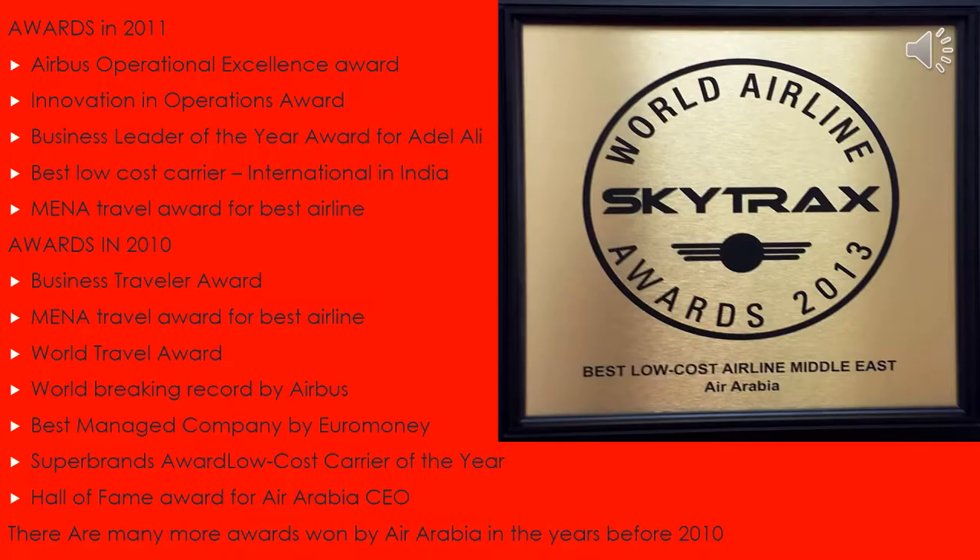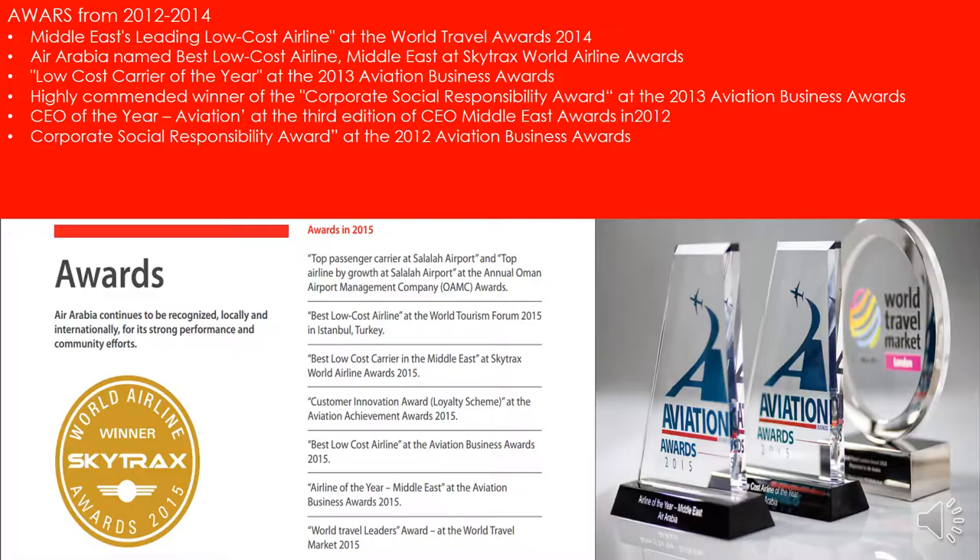Air Arabia has won many awards since its establishment in 2003. The most notable include the Hall of Fame Award for Air Arabia's CEO in 2010, the Best Business Leader of the Year Award in 2011, the Corporate Social Responsibility Award at the Aviation Business Awards in 2012, the Best Low-Cost Carrier Airline in the Middle East at the Skytrax World Airline Awards in 2015, and the Customer Innovation Award at the Aviation Achievement Awards in 2015. These awards highlight its superior brand value.